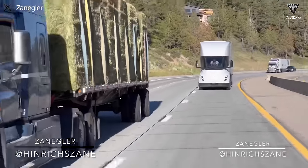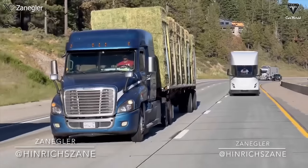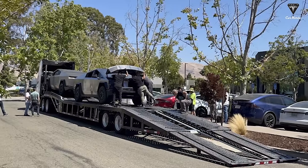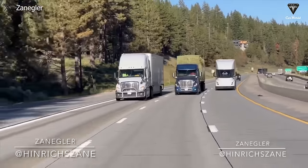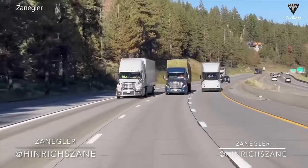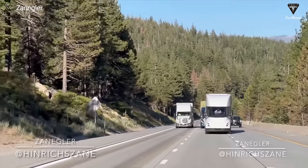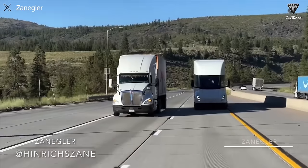Currently, the Tesla Semi plays a significant role not just for PepsiCo's fleet, but also frequently undertakes the task of transporting shipments of Model 3s and Cybertrucks from the factories. Instead of relying on diesel trucks to deliver their electric vehicles, Tesla aims to maximize efficiency by utilizing its Semi, both to save costs and demonstrate its real-world effectiveness.